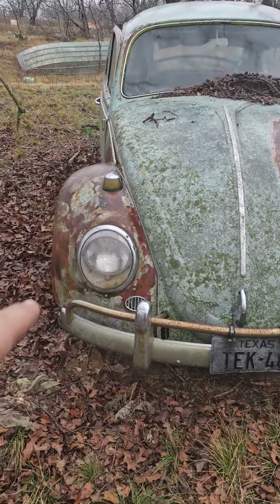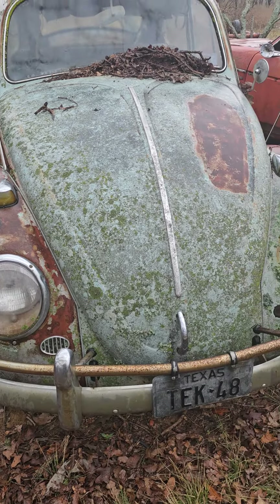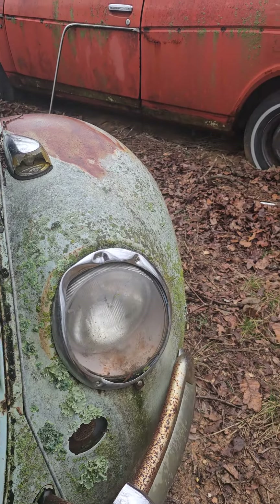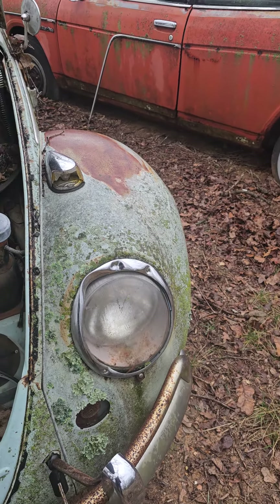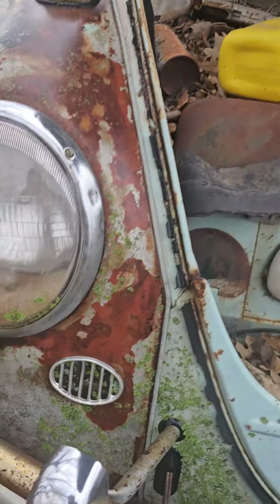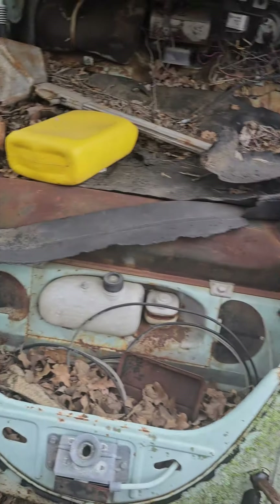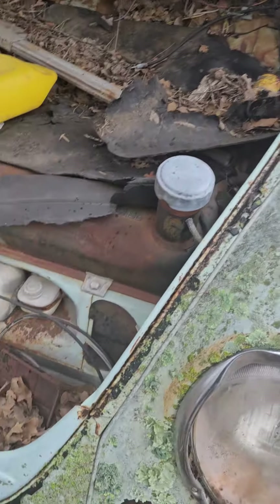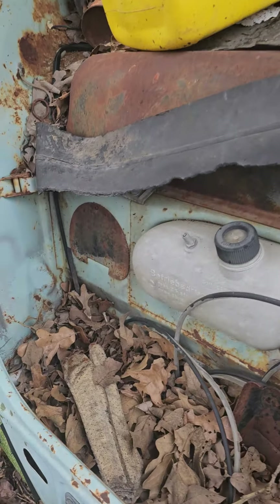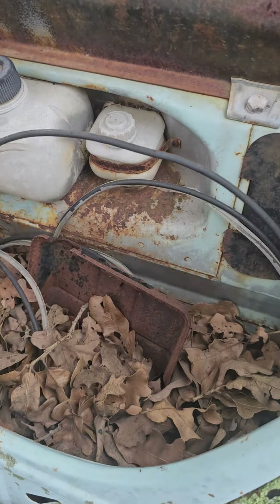It still has the horn grill blank, so it hasn't been taken apart much. This one has a little problem with the fender and headlight bucket, but the glass is still good — Hella glass, though it doesn't have VW logos. Six-volt battery tray. The apron is in really nice condition — I don't know about down below, but it looks good up here.